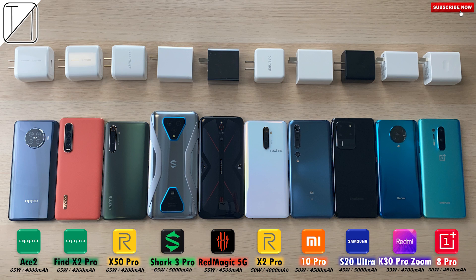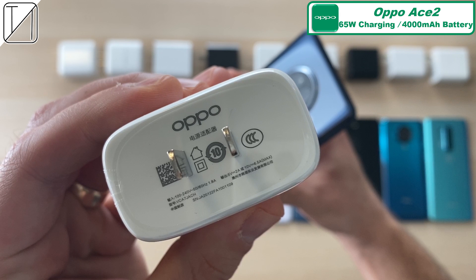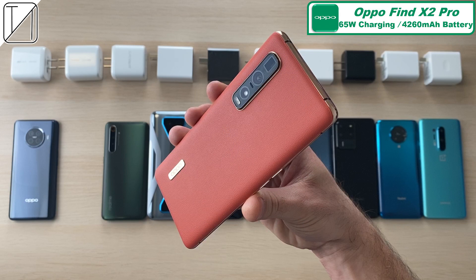This is TechNik and welcome to 10 of the fastest charging smartphones on the planet. The first phone we have is the Oppo Ace 2 with 65W charging capabilities and a 4000mAh battery, which is actually dual cell split in order for it to charge faster concurrently.